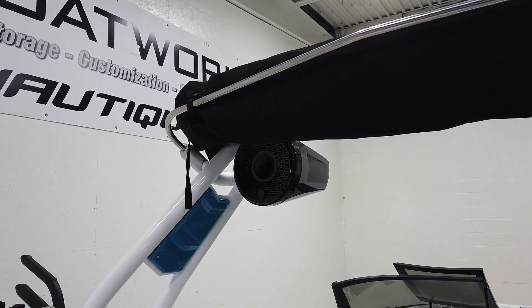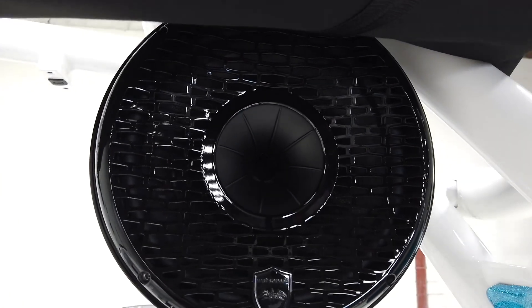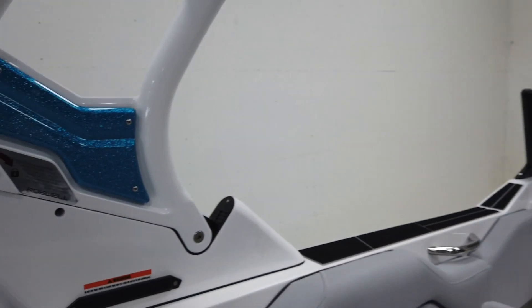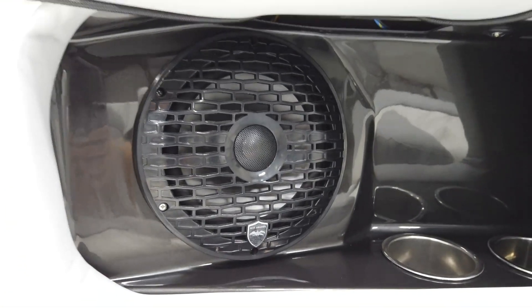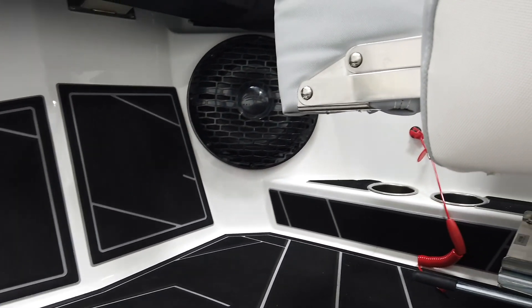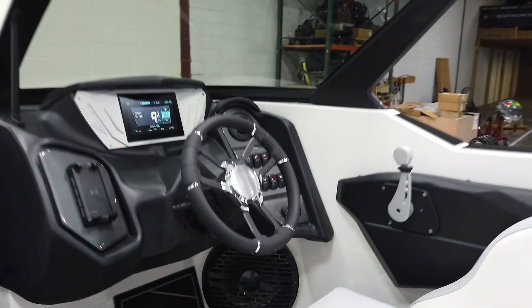This boat is equipped with the Champ audio package, so it has a pair of Rev 10s up on top, and six of the eight-inch interior speakers, along with a 12-inch sub down at the driver's feet. It's a pretty nice sounding stereo — we've been putting this Champ package on a lot of our Supreme and Centurion boats and we've been really happy with it.